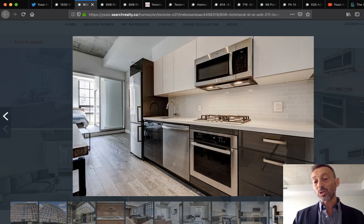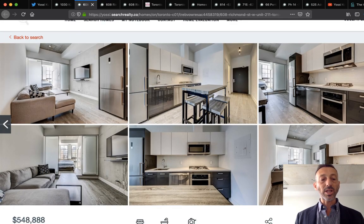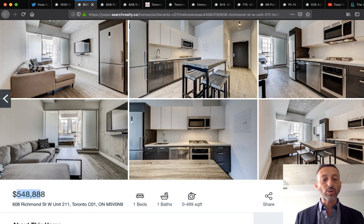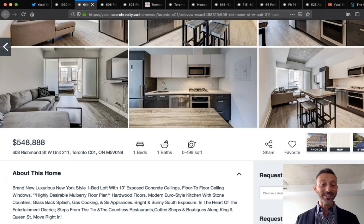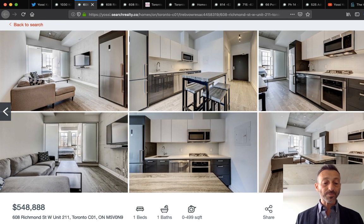This unit looks brand new — someone just closed and probably sat on it to get their price. It was listed at $548,888. It's unit 211, with 11-foot high ceilings. I was quite impressed — the design and flow were fantastic, wide and spacious. My buyer client loved it, but it had already sold that day. That is a Toronto condo that sold in one day.